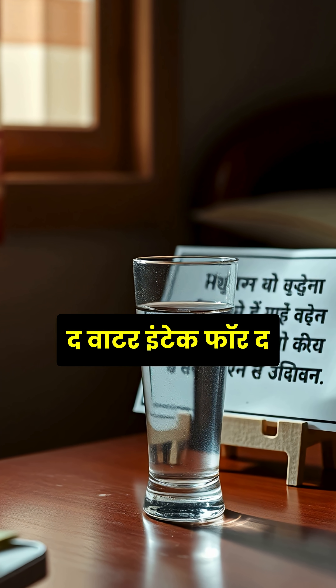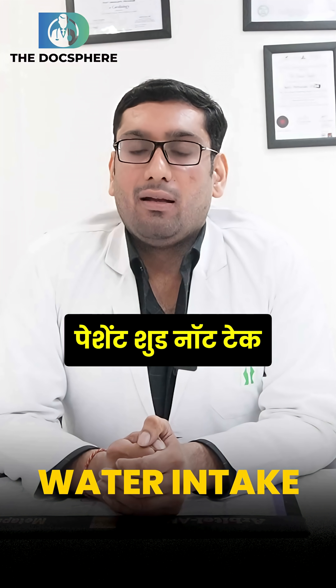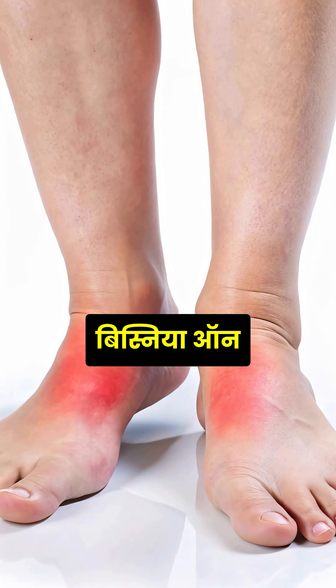Fourth is water intake. The water intake for patients suffering from chronic kidney disease should be adequate. Patients should not take too much water, especially those having swelling, dyspnea, or exhaustion.